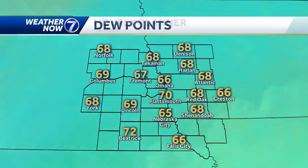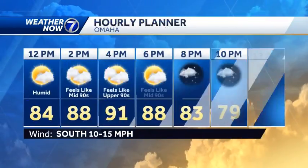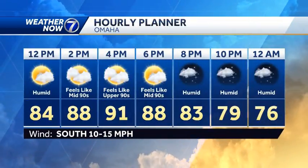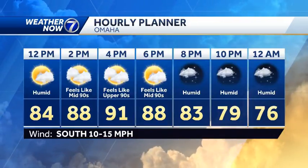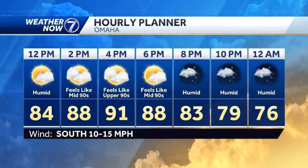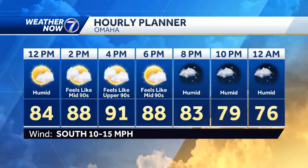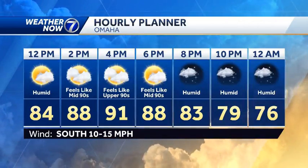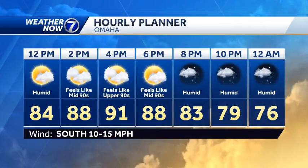So that's going to make it feel more uncomfortable. When you factor in the humidity, look at what it's going to feel like this afternoon. Temperatures climbing into the upper 80s and low 90s. We'll probably get a few more clouds to develop once we really start to heat up. But by 2 o'clock, it'll feel like the mid 90s with the humidity, and those heat index temperatures topping out in the upper 90s in parts of the Omaha metro this afternoon. It's going to be a very warm day.